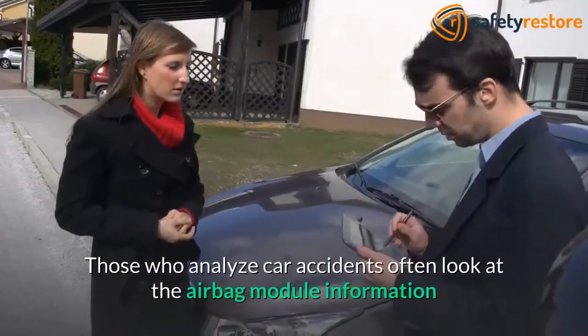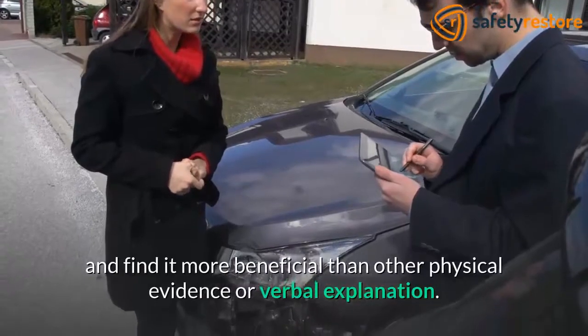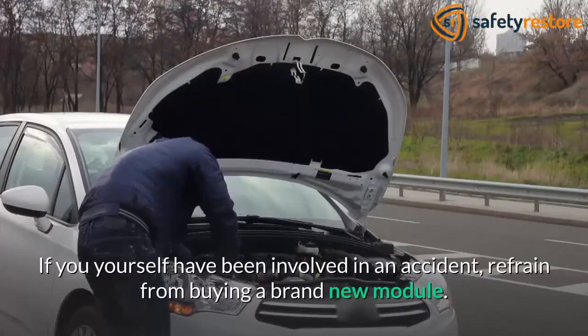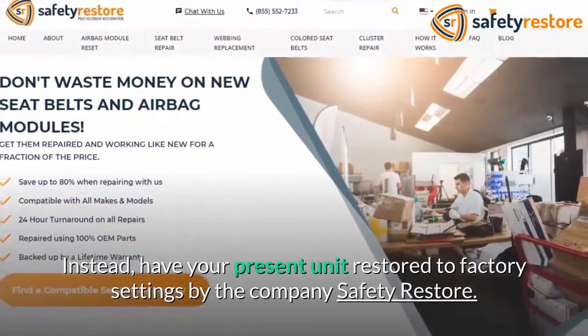Those who analyze car accidents often look at the airbag module information and find it more beneficial than other physical evidence or verbal explanation. If you have been involved in an accident, refrain from buying a brand new module. Instead, have your present unit restored to factory settings by the company Safety Restore.